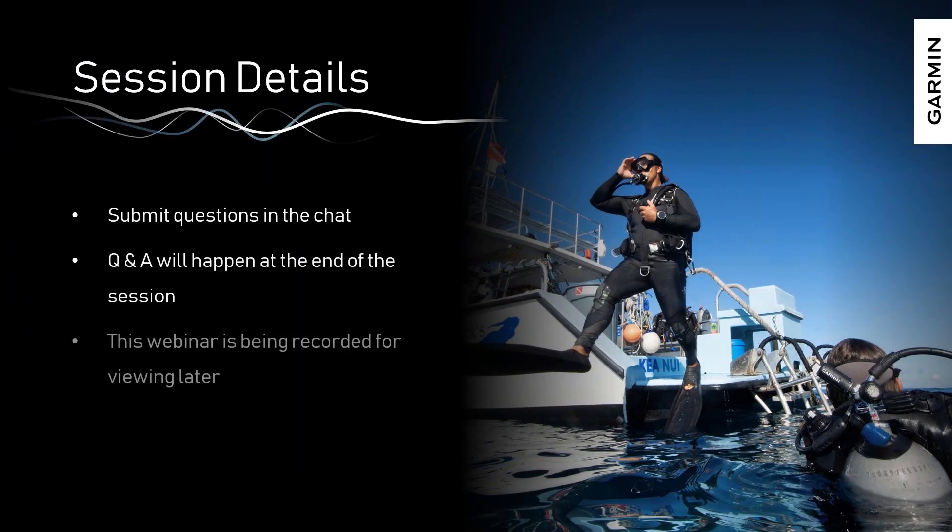A quick couple of notes on how the session is going to flow today. You'll be able to submit questions along the way in the chat section — there's a question section at the bottom of your GoToMeeting that we'll monitor. We'll collect questions and spend some time at the end talking through them. We are going to be recording this session and will post it to our YouTube channel.